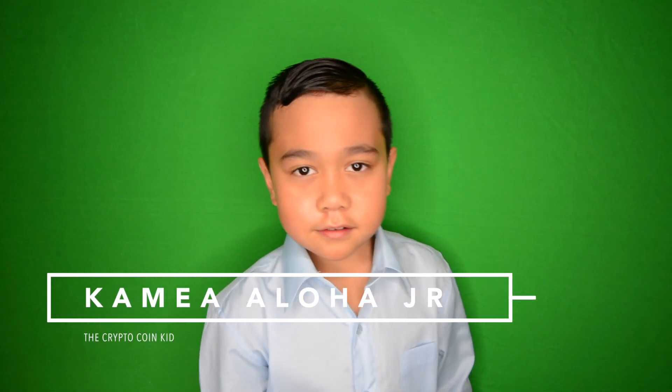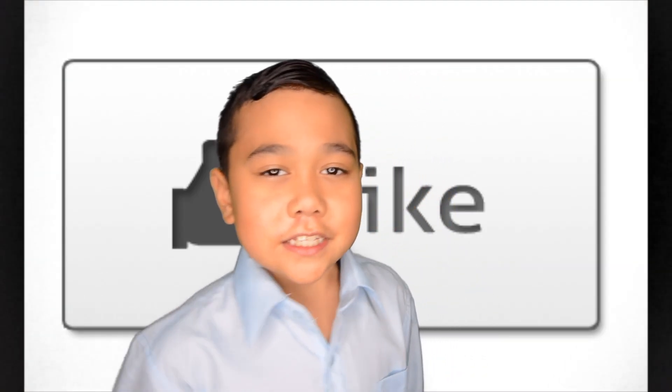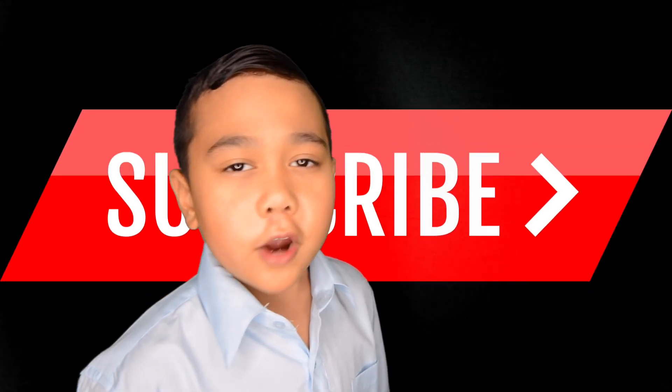What's up guys, it's CryptoCornKid. I hope you guys have been enjoying my videos. If you have, go ahead and smash that like button and subscribe too.